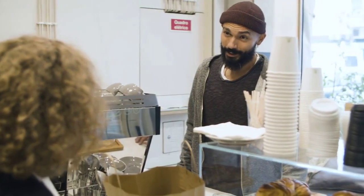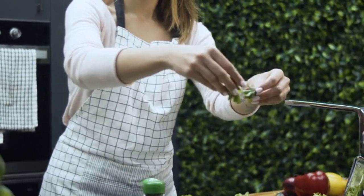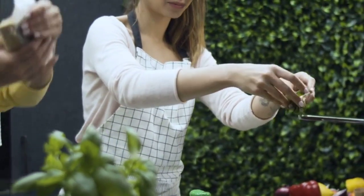Are you ready to embark on a culinary journey that combines health and taste? Join us as we explore a range of diabetic-friendly recipes that are not only easy to prepare, but also bursting with flavor.